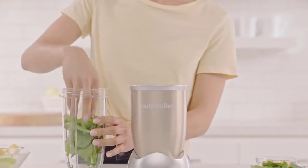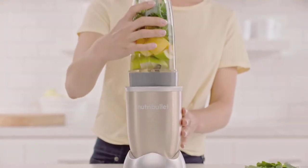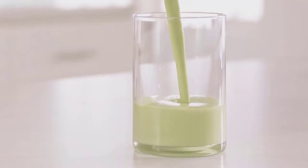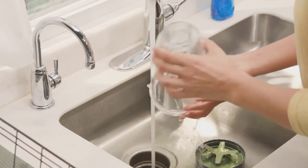A great blender is the perfect addition to any kitchen, but is particularly helpful for those who enjoy smoothies or protein shakes. If you frequently enjoy a protein shake from a smoothie bar after the gym, then you likely already know this can take a considerable chunk out of your monthly budget.